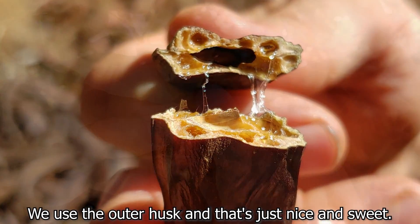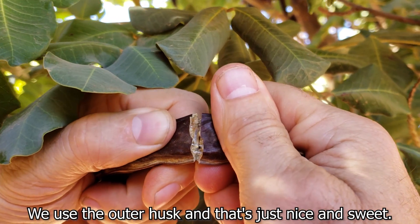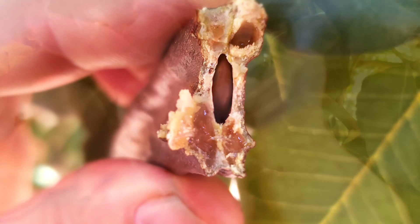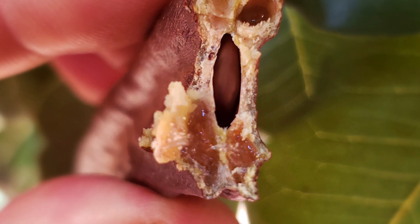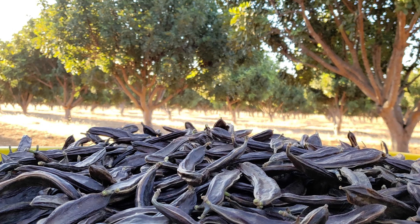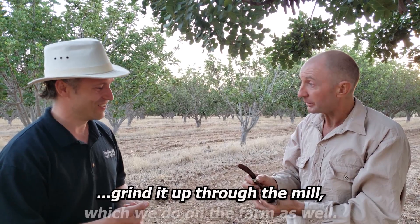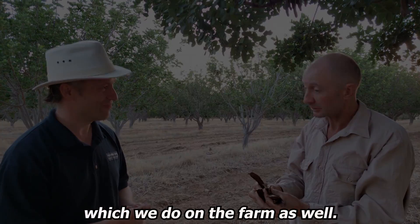We use all the outer husk and that's just nice and sweet. For the varieties that we've chosen, that's just the natural sugars. Our roasted carob powder is just this — broken up without any seeds and roasted to perfection, then ground up through the mill, which we do here on farm as well.